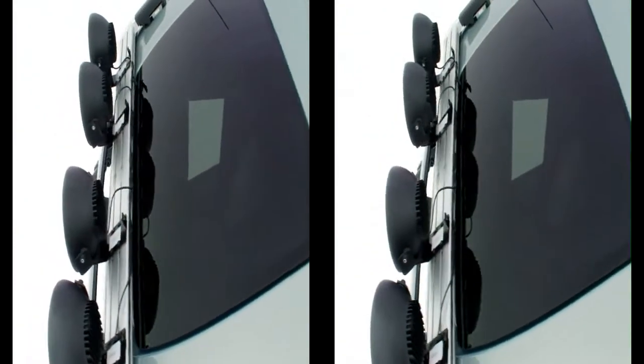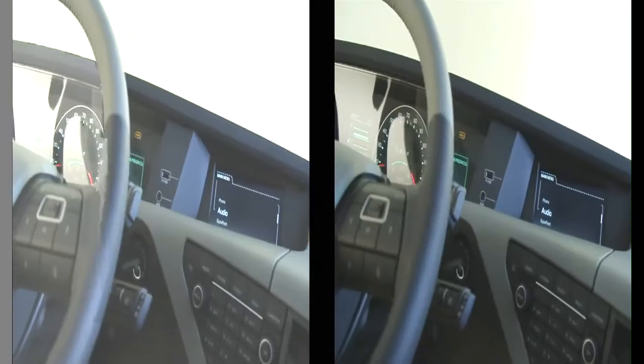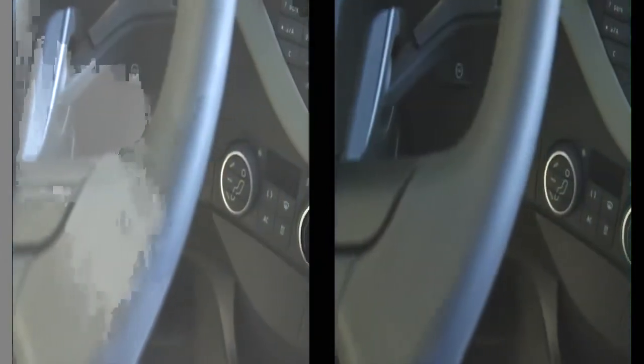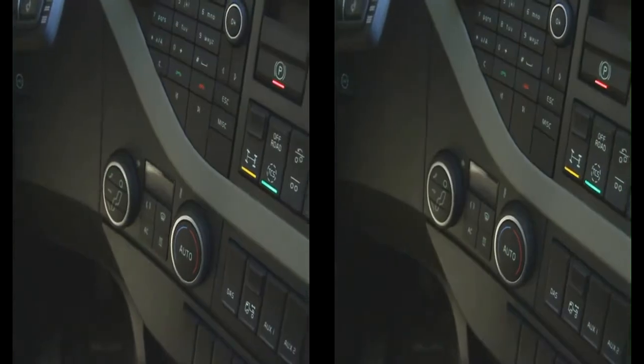The instrument panel has a completely new design, which improves both ergonomics and safety for the driver, since buttons and controls are now always close to their fingertips.